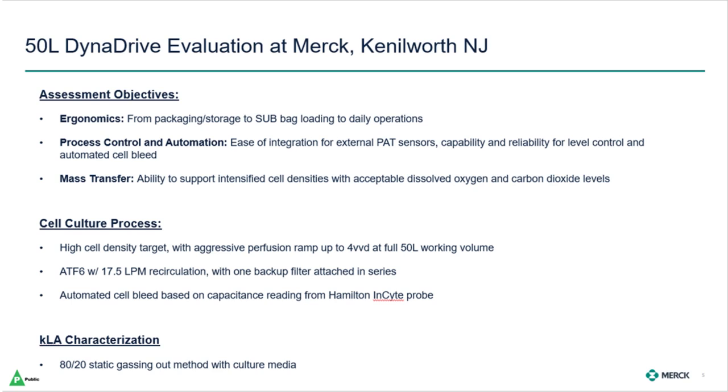For the cell culture phase of the evaluation, we had a high cell density target with an aggressive ramp up of the perfusion rate to 4 VVD at a full 50-liter working volume. We used an ATF-6 with one backup filter and leveraged an automated cell bleed. For the KLA characterization phase of the evaluation, we followed the 80-20 gassing out method with culture media.